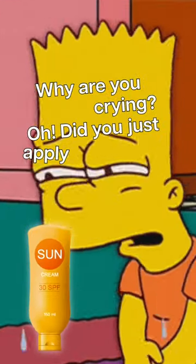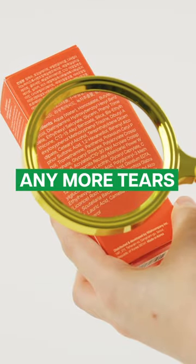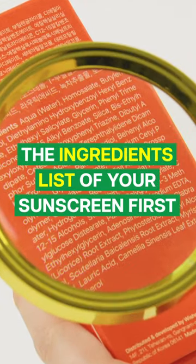Why are you crying? Oh, did you just apply sunscreen? If you don't want any more tears from sunscreen, then check the ingredient list of your sunscreen first.